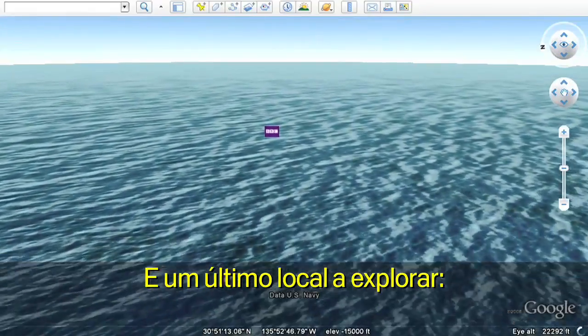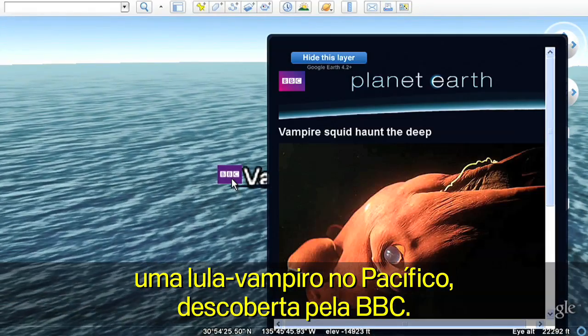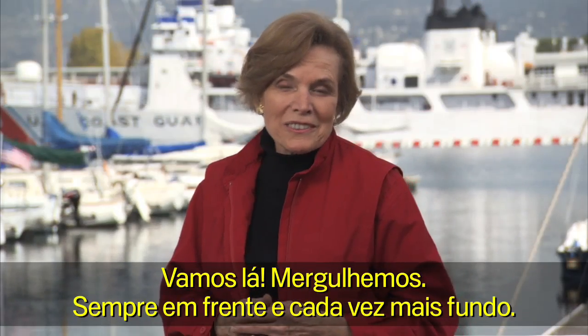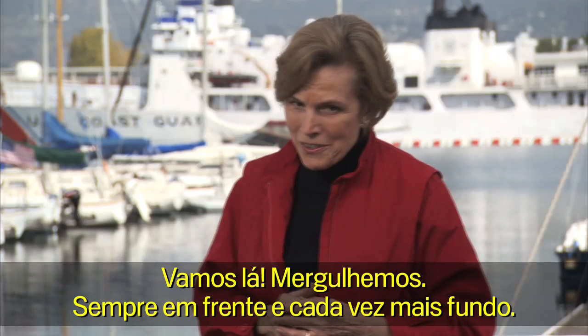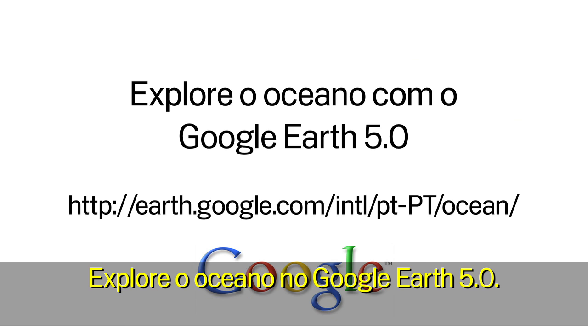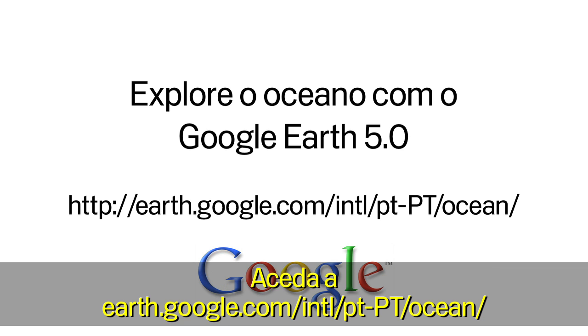And one last spot to explore: a vampire squid in the Pacific discovered by the BBC. Let's dive in — onward and downward. Explore the ocean in Google Earth. Go to earth.google.com/ocean.